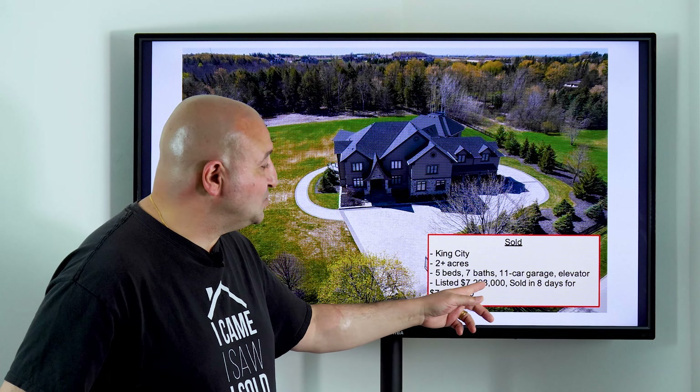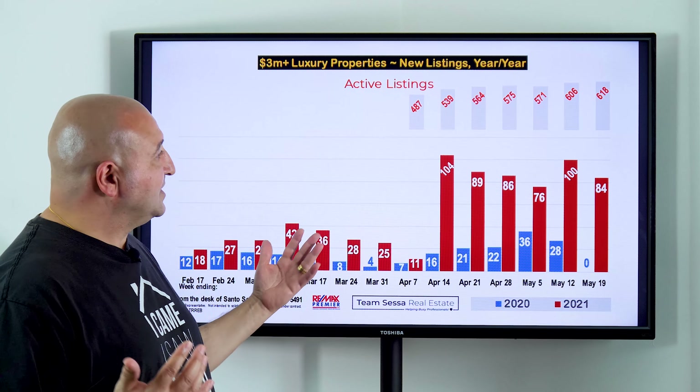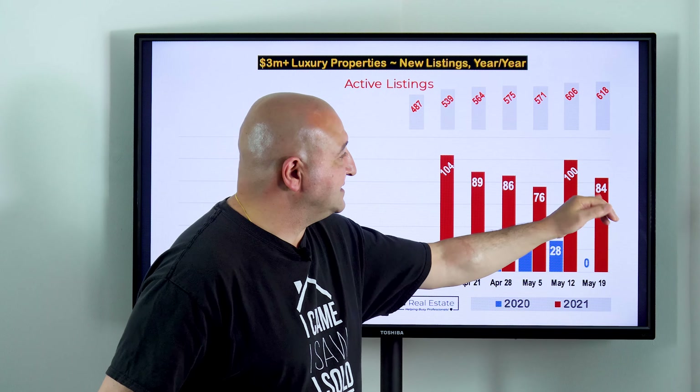That Bayview/York Mills home sold in 75 days for $4,849,000 — so it was on the market for a while with lots of room to negotiate. Not everything is selling super fast. Last week I had this next property as listed — it's now sold: a King City property, over two acres, five beds, seven baths, an 11-car garage, and the home has an elevator. Listed for $7,298,000, sold in eight days for exactly the asking price of $7,298,000. Nice home, nice lot.